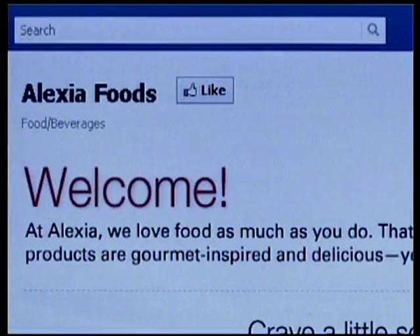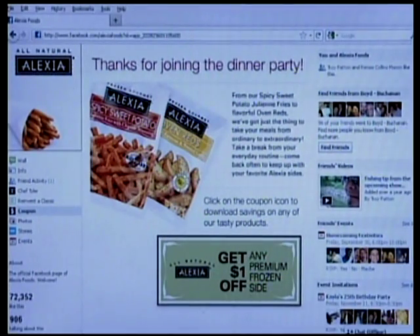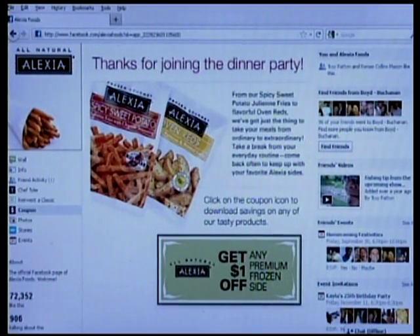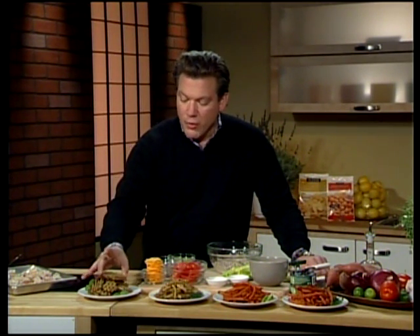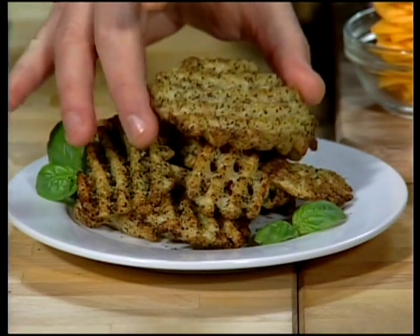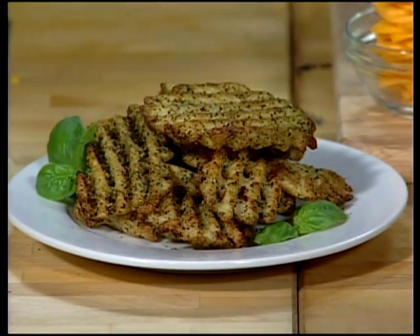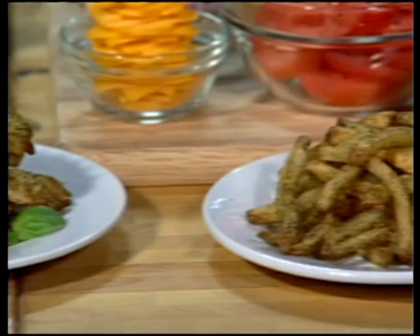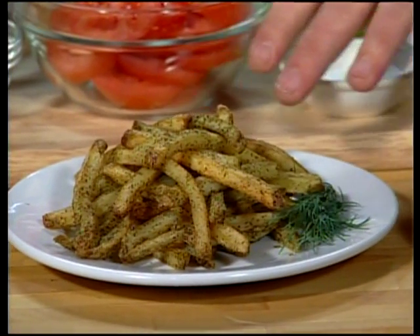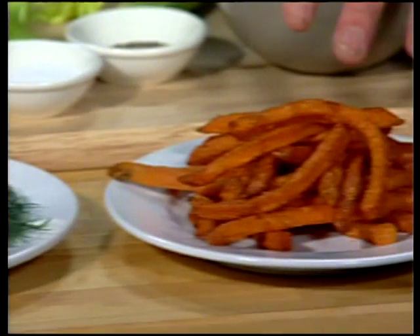If you've ever wondered how things end up at the grocery store, you can be a part of the process. Go onto their Facebook page at Facebook forward slash Alexia Foods, click like, and then you get a chance to vote on some new flavors coming out next year. So the idea of bruschetta — crispy bread, tomato, basil — a crispy waffle fry that takes about 20 minutes to get super crispy in the oven, with basil, a little bit of garlic, delicious flavor. And also a dill french fry, which is really great. A Thai flavor — spicy, sour, salty, sweet — this one's really delicious.